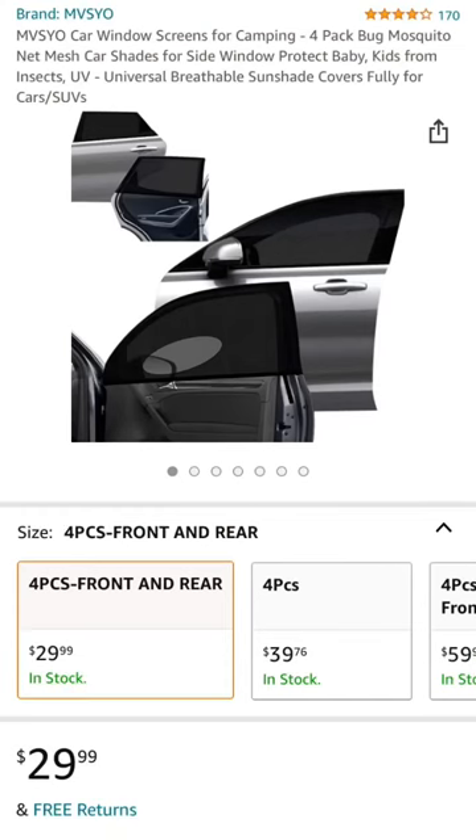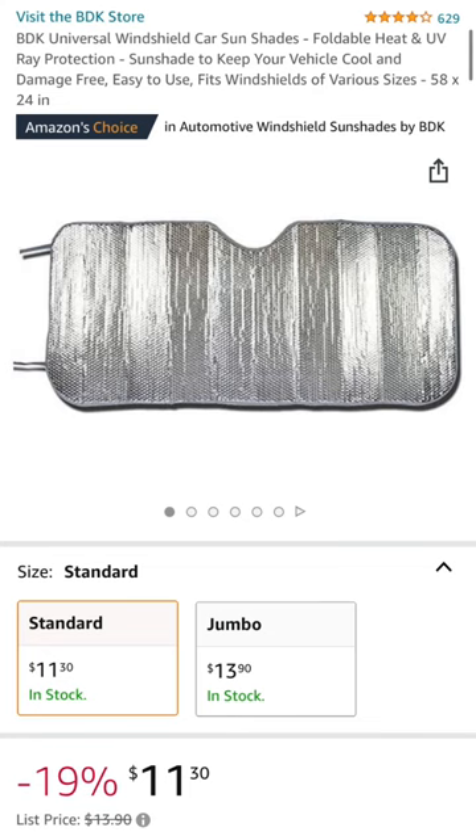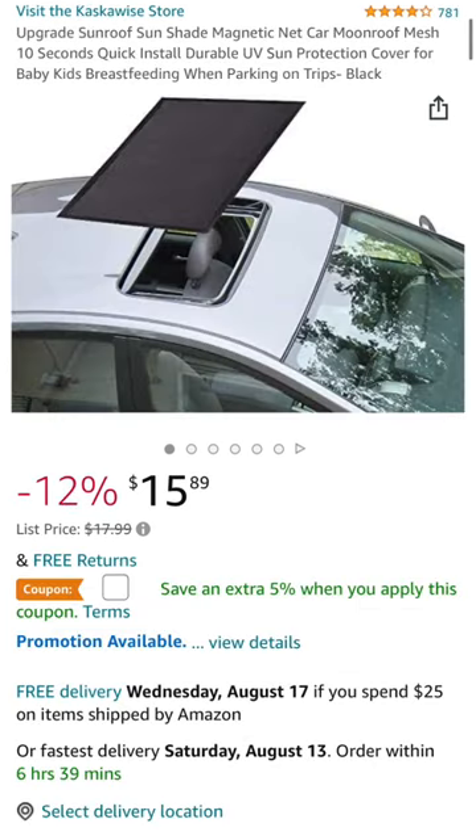First we have window screens. These are pretty universal for your vehicle and definitely a must-have. Up next is the sunshade. This is really great both for reflecting and also for privacy. If you have a sunroof, we definitely would recommend getting a screen for that as well.